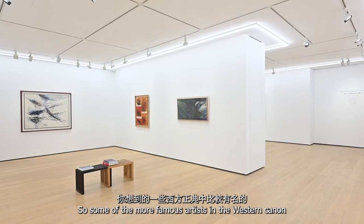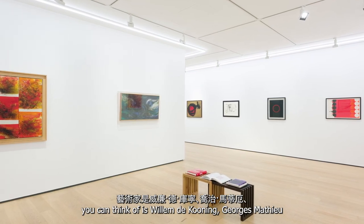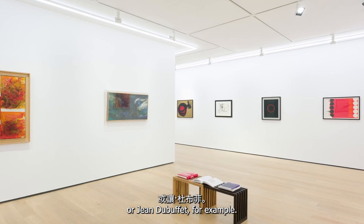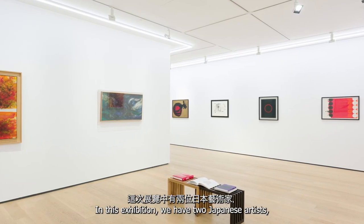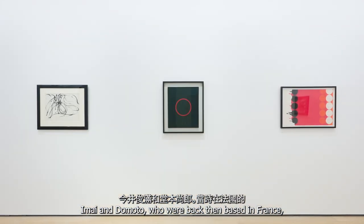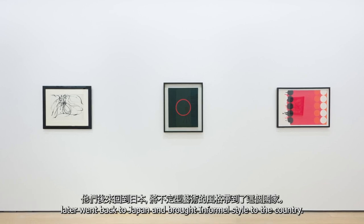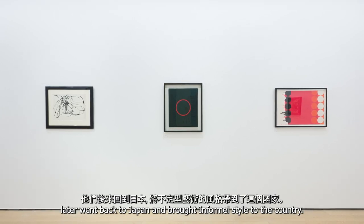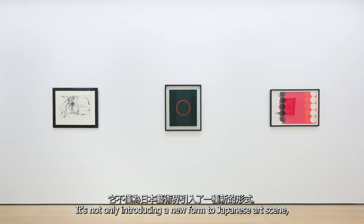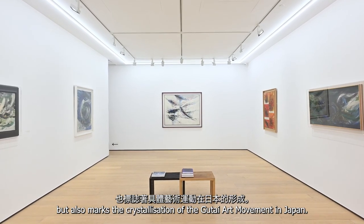Some of the more famous Enfamil artists you might think of are Willem de Kooning, Georges Mathieu, or Jean Dubuffet. In this exhibition, we have two Japanese artists, Imai and Domoto, who were based in France and later went back to Japan, bringing the Enfamil style to the country. This not only introduced a new form to the Japanese art scene, but also marks the crystallization of the Gutai art movement in Japan.